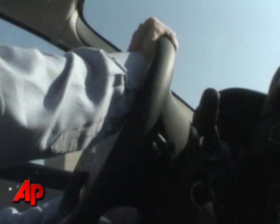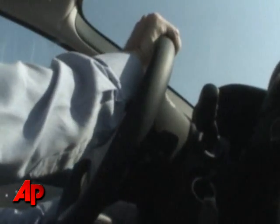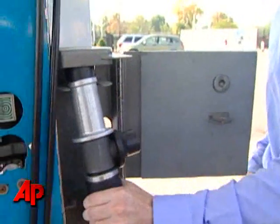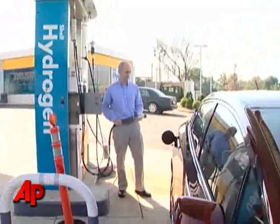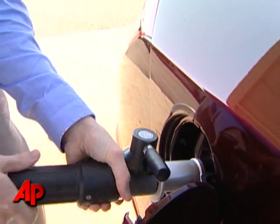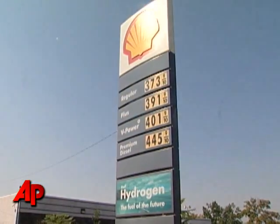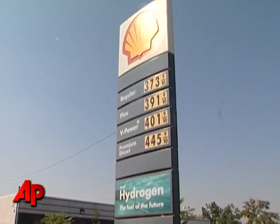Honda has leased about 200 of the cars to drivers in Southern California. Tens of thousands of people applied for the $600-a-month three-year leases. While the car has a 280-mile range, the real challenge may be finding a place to fill up. There are just three filling stations in the Los Angeles area. In Washington, D.C., where AP tested the Clarity, there's only one.